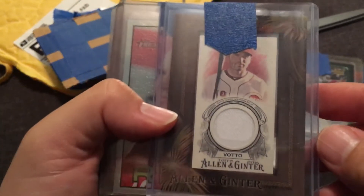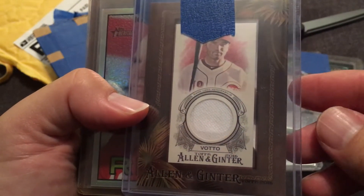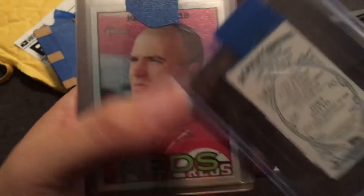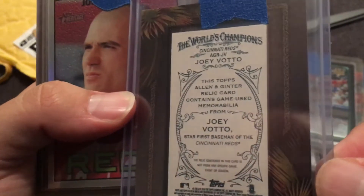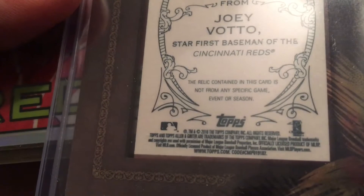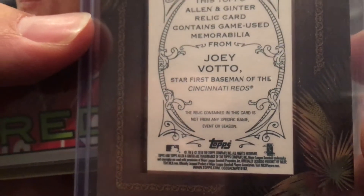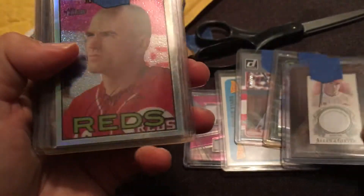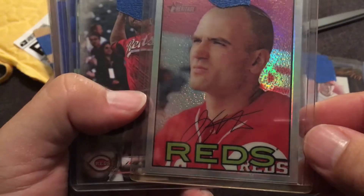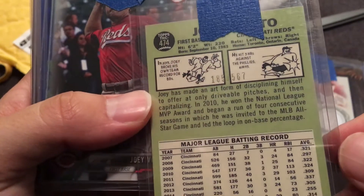Oh my goodness, this is awesome — a mini framed jersey relic from Allen and Ginter. I think that's 2018. That is really, really cool. We've got a Joey Votto Chrome from Topps Heritage, number 567, from 2016 Topps Heritage Chrome Refractor.